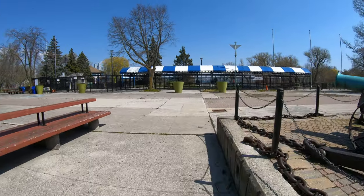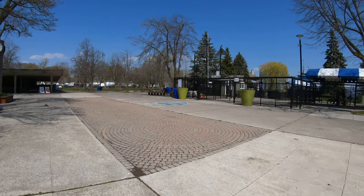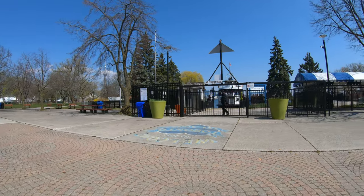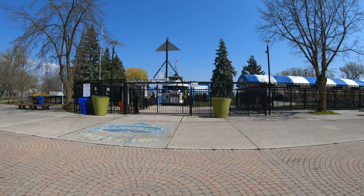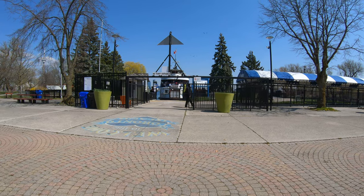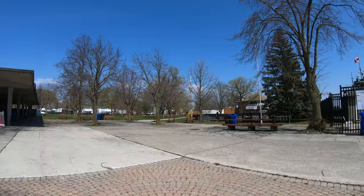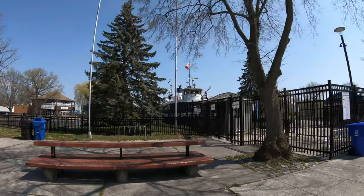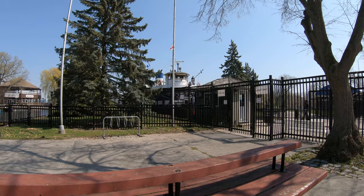I can hear the ferry coming — it's actually a bit too late because the ferry already arrived and I missed it coming in, but I can show you a glimpse of it. Here the ferry is just landing. The ferry has just landed and I'm going to end the video here today. Thank you for watching — there'll be more videos coming up, so I'll see you shortly. Thank you.